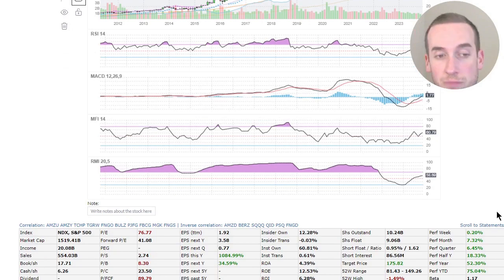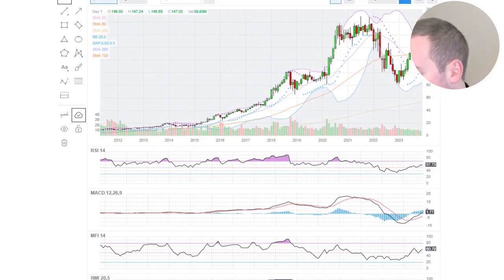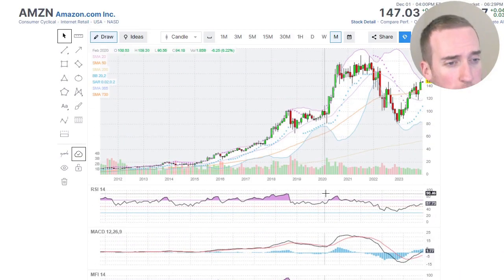The performance this year is 75% — that's incredible. I think Microsoft is around 60% or something. Anyway, let's chart this out.